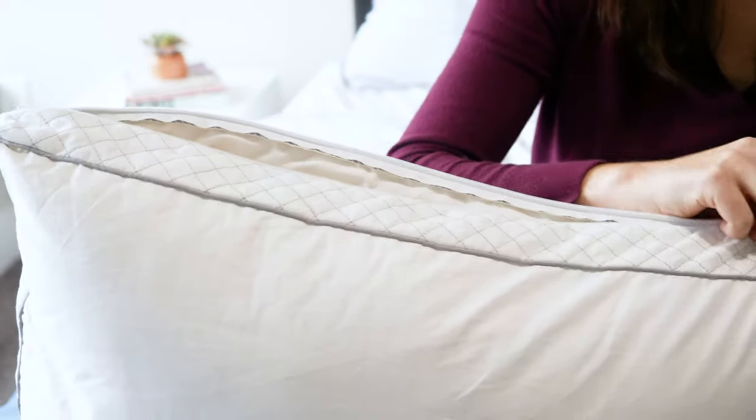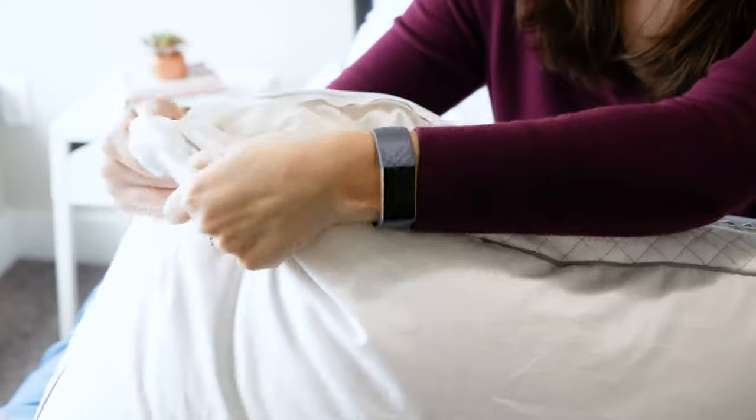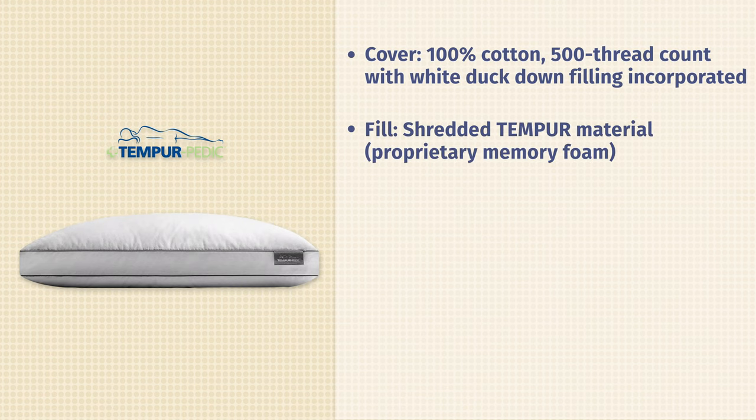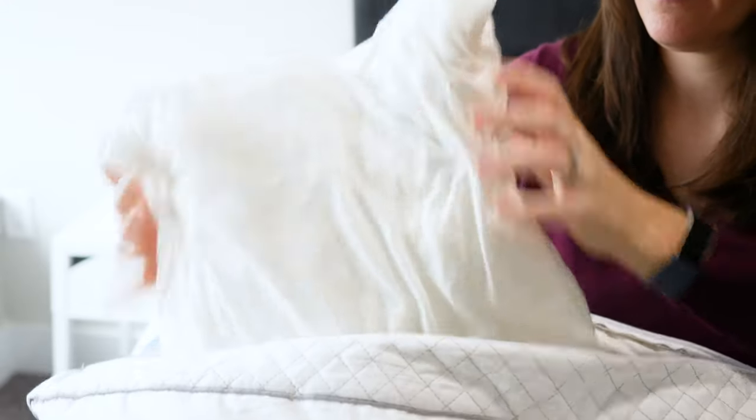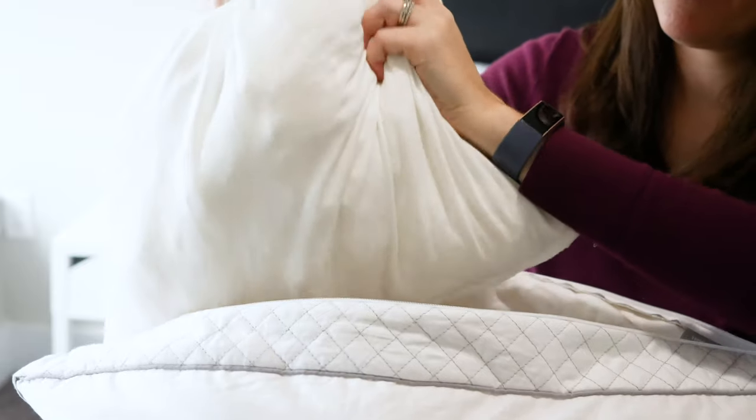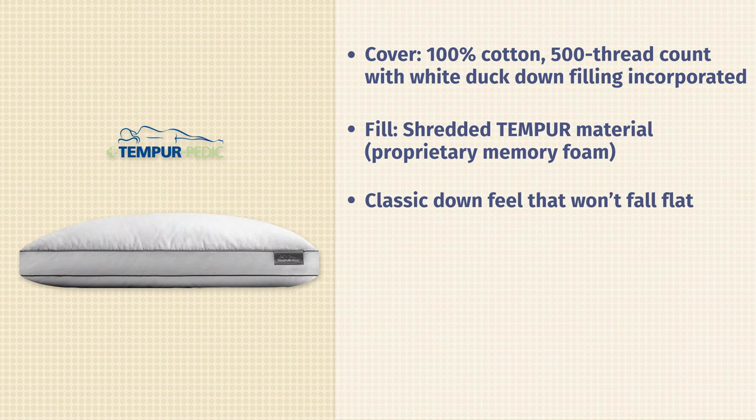What you're going to do is unzip the cover, which is where that down is, and access the core. The core is Tempur-Material — shredded chunks of Tempur-Material, which is proprietary memory foam. It's a very interesting mix of both down and foam. Overall you get this very nice, soft, luxurious, classic down pillow feel that's not going to fall flat on you, because that core is going to prevent that from happening. It's going to enhance it by giving it an extra level of support.